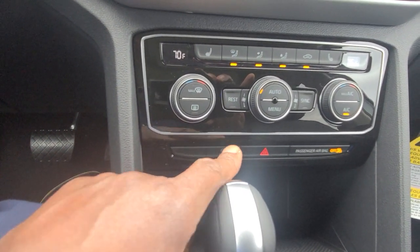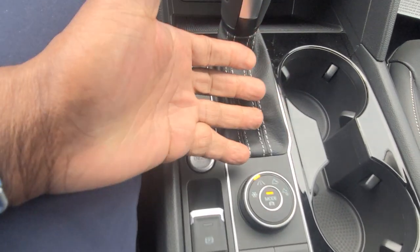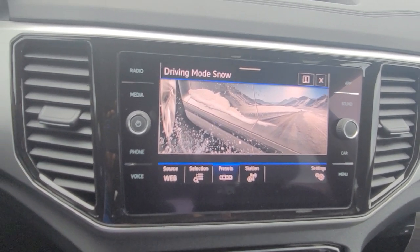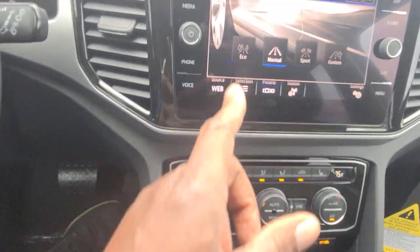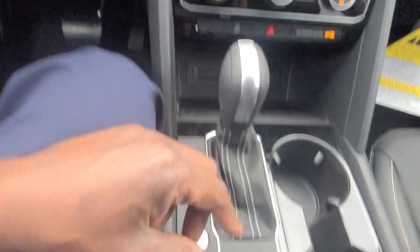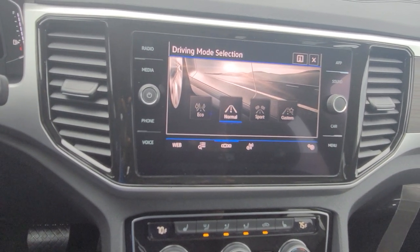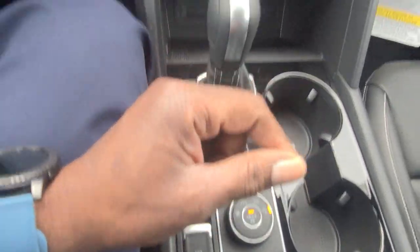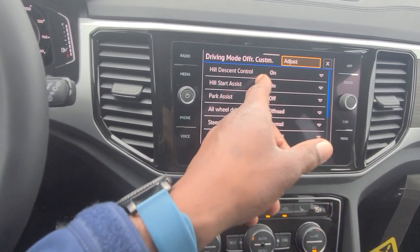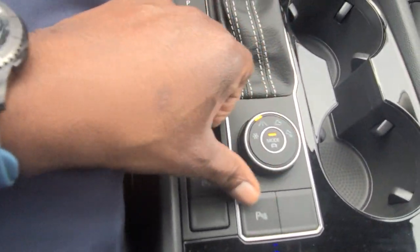My auto start/stop shutoff button is right here. Cup holders are right here with piano black surround. This being an all-wheel drive model, I have this knob right here — I can turn it to snow mode to use in accumulating snow or slippery road conditions. I do also have the driving mode selector, which brings up eco, normal, sport, or custom. I can also access off-road and off-road custom modes, which allow me to tweak certain aspects of the drive and turn things on or off. I'll turn it back to normal now.